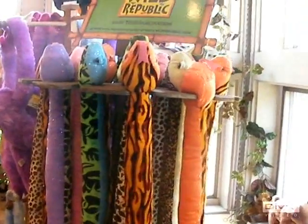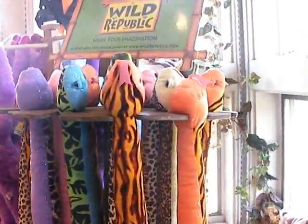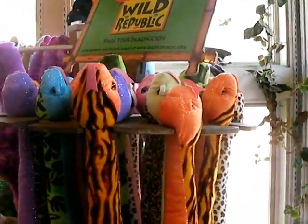Each one of these snakes at the gift shop are 37 inches long. If I was to put that in feet and inches, what would it be?